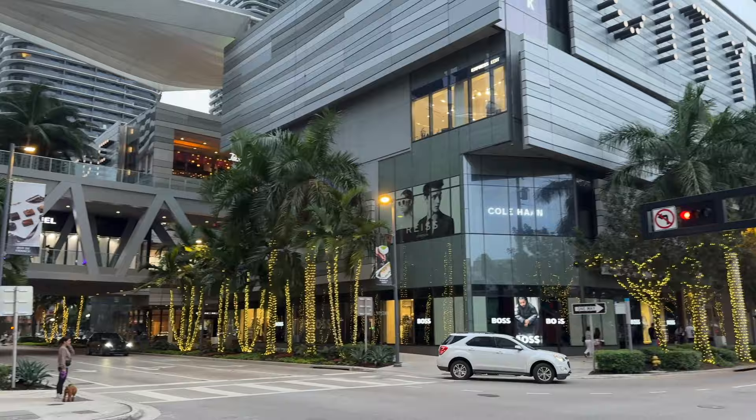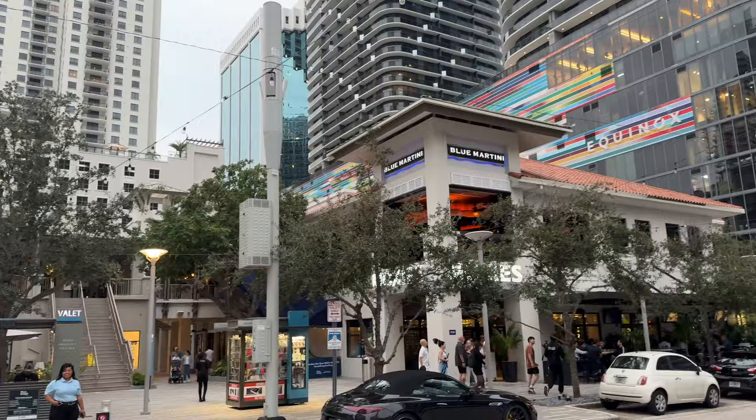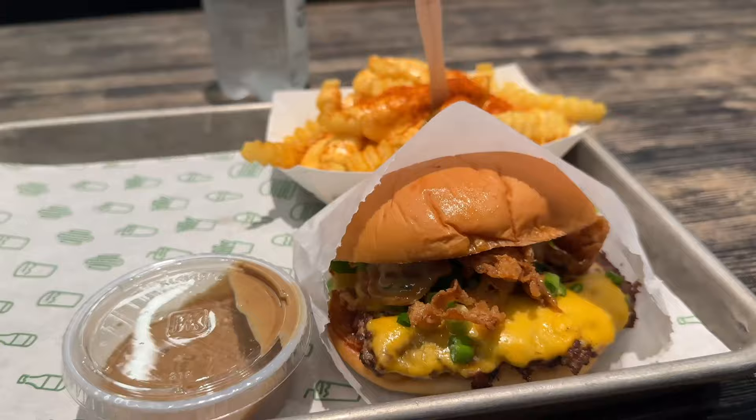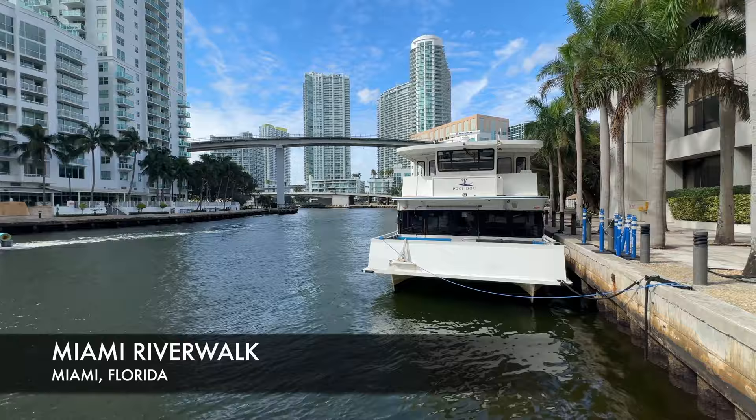Now let's head over towards downtown Miami, also known as Brickell. This is the financial and commercial center of downtown Miami — you'll notice many different restaurants and a really nice mall. I like to come down here in the evening time when it's not so hot, walk around, and grab a bite to eat.